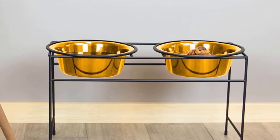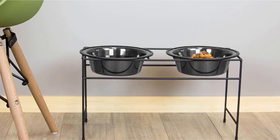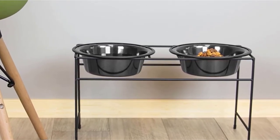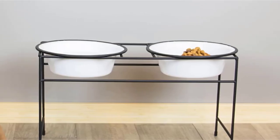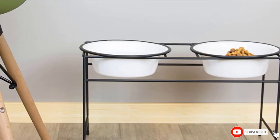This vet-recommended feeder is paired with dog bowls that are dishwasher safe and easy to clean. The 2–6 cup / 50 oz dishes are large enough to feed dogs with big appetites and colorful enough to brighten up any room in your house, and their elevated position is also good for the spine, neck, and back.